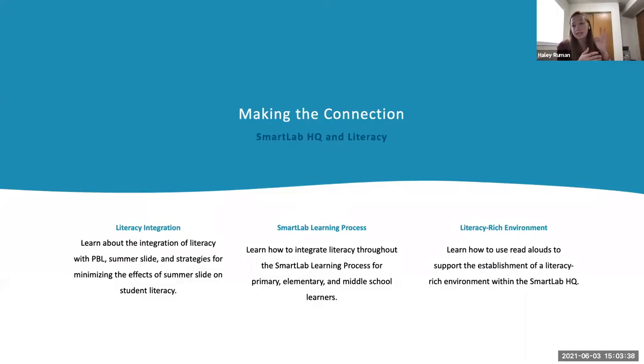Today we're going to talk about three main topics: how to integrate literacy into the Smart Lab, specifically around summer slide and some of the effects that COVID has had on learning in the past year and a half. We're going to talk about our Smart Lab learning process, that five-step framework for student-led project-based learning, and how to integrate literacy throughout each step at the primary, elementary, and middle school grade bands. And then last, we're going to talk specifically about read-alouds and how you can pull those into your everyday Smart Lab experience to create a literacy-rich environment and pull in some of those Common Core State Standards ELA standards.